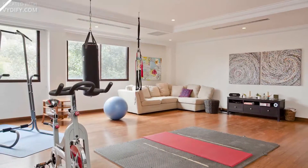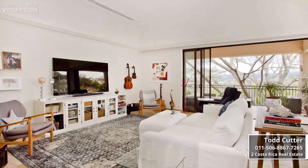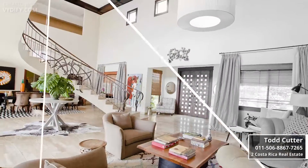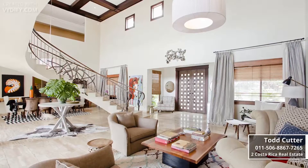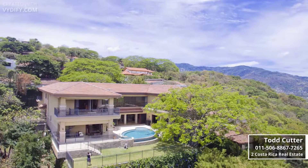There's plenty of space for family and friends with four large bedrooms and gathering areas like the gym and media room. A timeless estate perched above it all in Santa Ana, San Jose. Call today and schedule a private showing before this opportunity is gone.